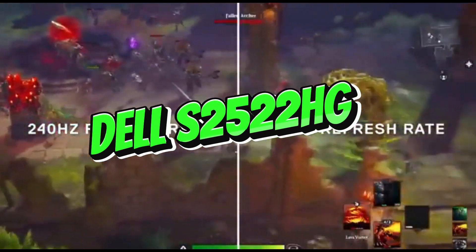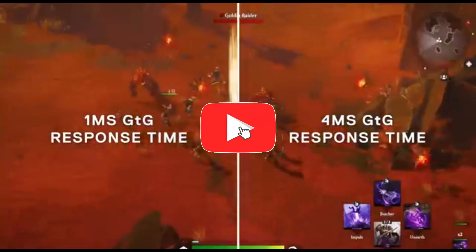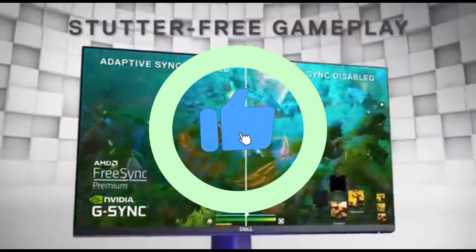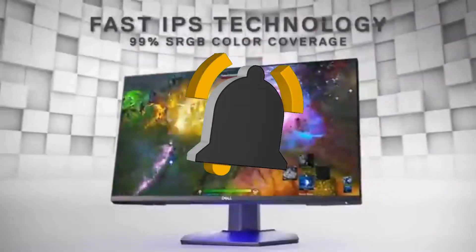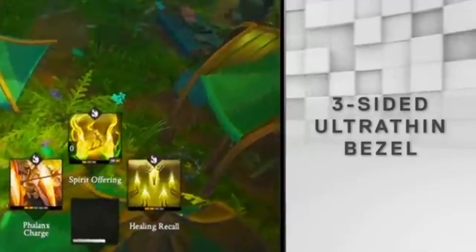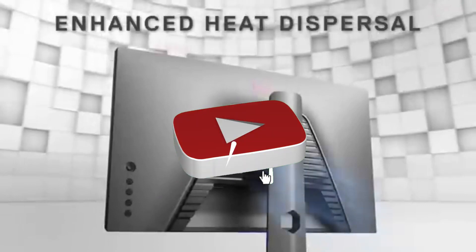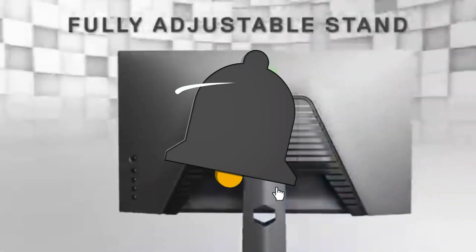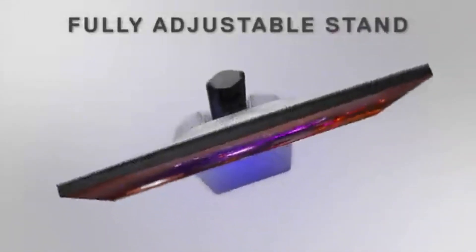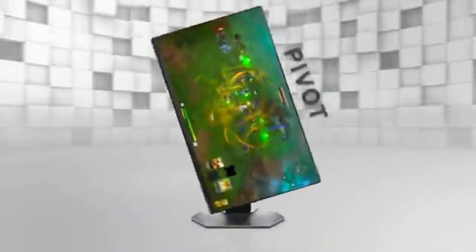Number 4: Dell S2522HE. In the fast-paced world of gaming, the Dell S2522HE emerges as a top 240Hz gaming monitor, offering an unrivaled blend of speed, precision, and cutting-edge capabilities. The S2522HE's 240Hz refresh rate ensures that every frame displays smoothly, giving players the responsiveness they need to stay ahead in the most intense and competitive gaming scenarios.